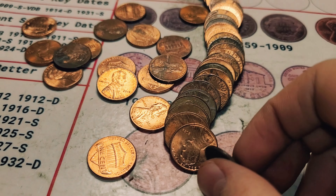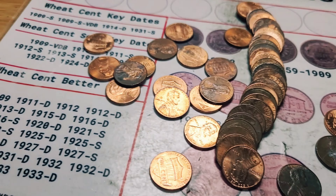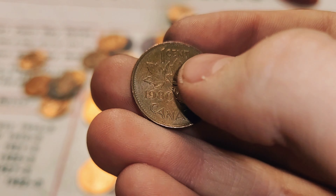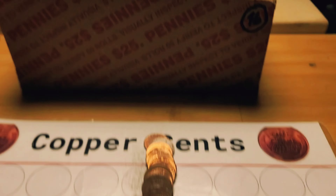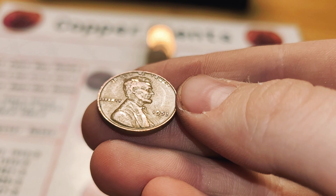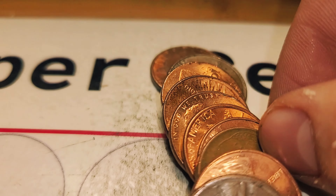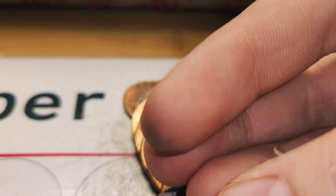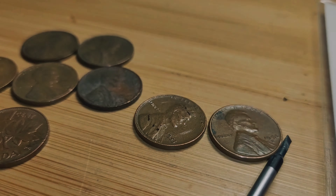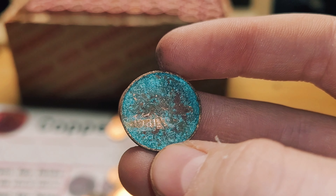Roll 15 has two finds: first we have a wheat penny from 1947, Philadelphia, and then a Canadian from 1980. Roll 16 has two finds as well — first one 1953 Denver, and then another from 1956, Denver. Roll 18 took me a moment to identify, but this is a Canadian penny from 1981.